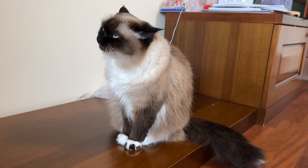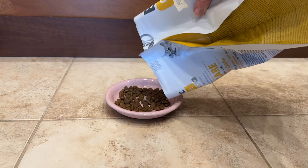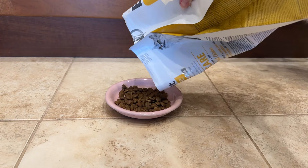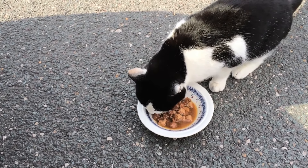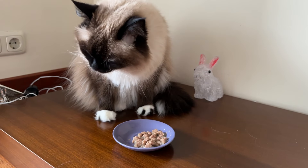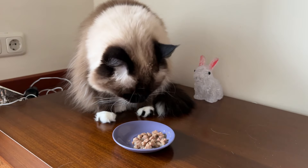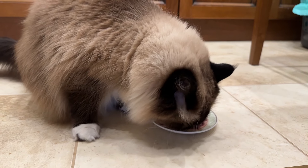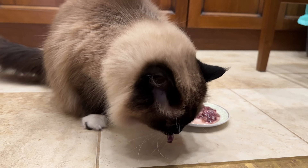Nevertheless, there can be a time when you may want to change your cat's food. To change your cat's food, introduce a small amount of the new food each day, gradually increasing the portion over 7-10 days. This method helps prevent tummy troubles and ensures a smoother transition.